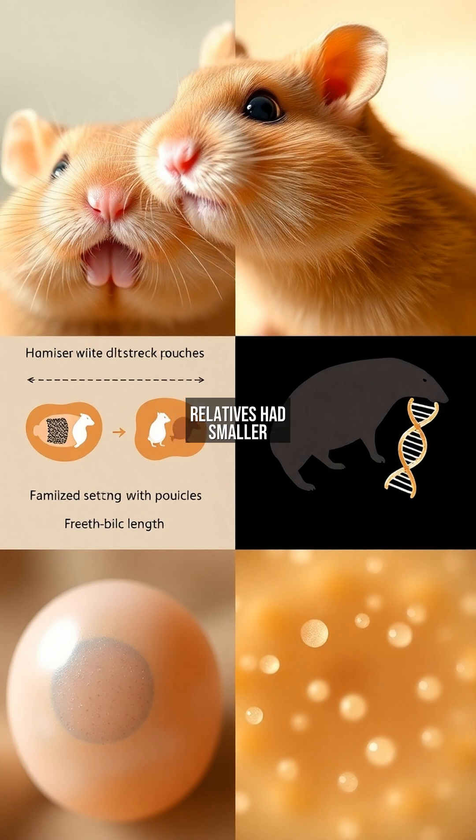Fossil evidence shows extinct hamster relatives had smaller pouches, proving this trait was refined by natural selection for extreme food transport.